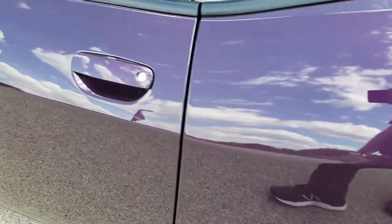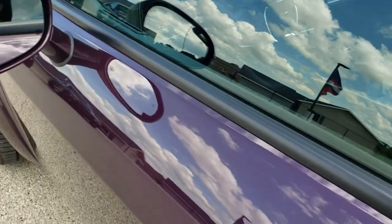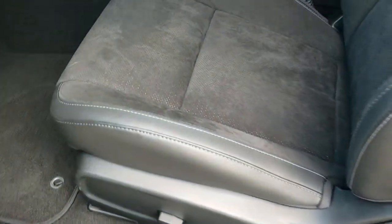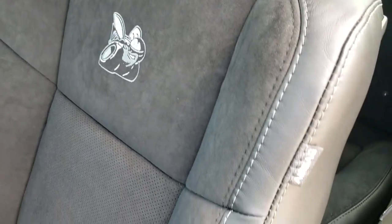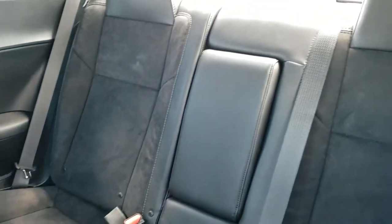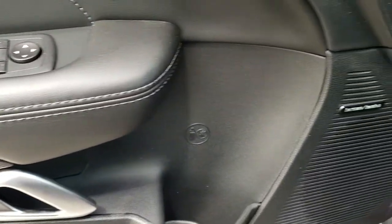Really cool rims. You get the keyless enter and go system, blind spot monitoring, and heated mirrors. The logo is stitched into the backrest. You get side curtain airbags. Take a look at the back seats here — it does have the latch child safety system and those seats do fold down. Power windows, power locks, and power mirrors.